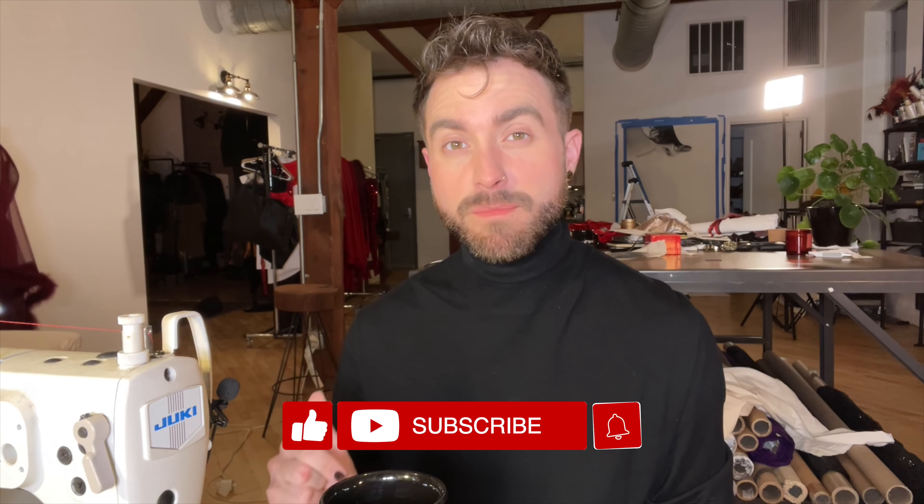Make sure that you like this video, comment below if you guys have ideas or want to see something, and subscribe to my channel so that you see my content as it comes out.